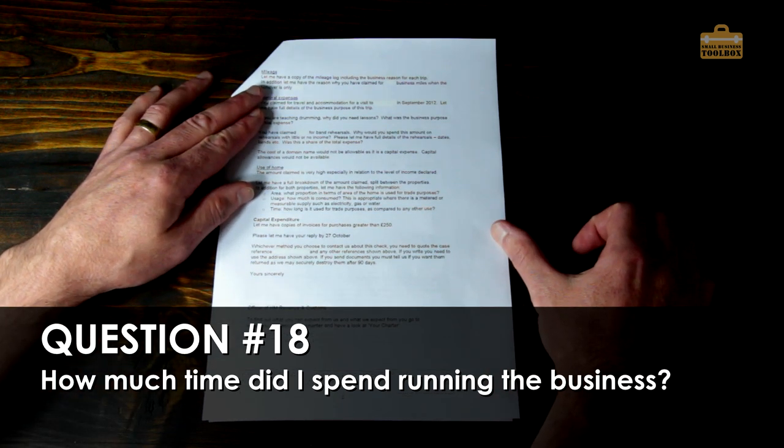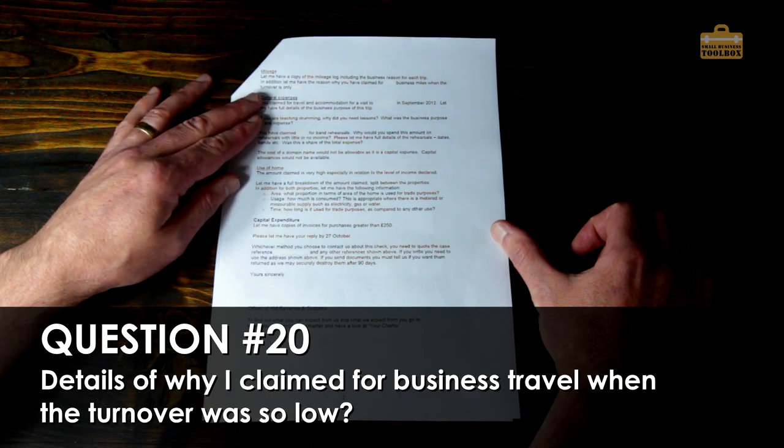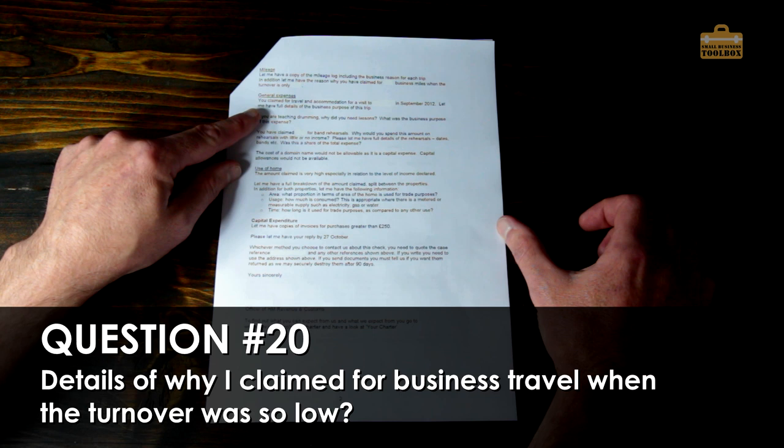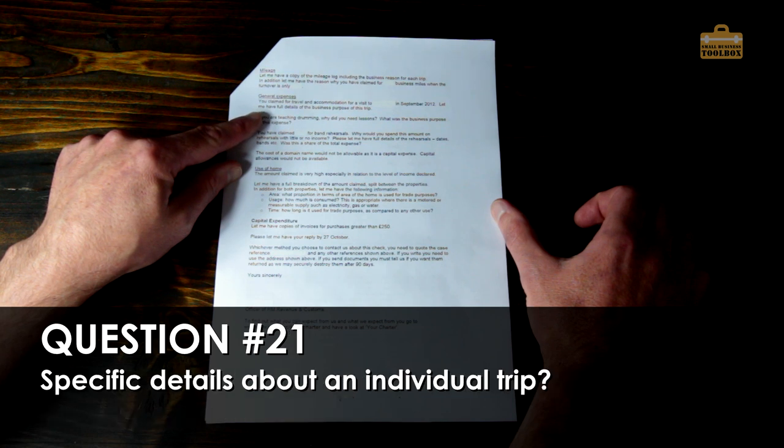On mileage: 'Let me have a copy of the mileage log including the business reason for each trip. In addition, let me have the reason why you claimed this amount for business miles when the turnover is so low.'